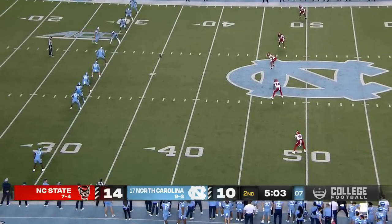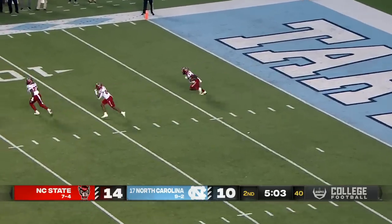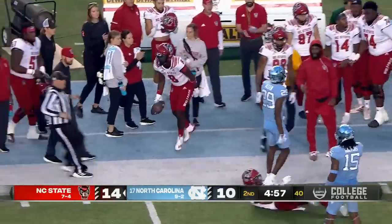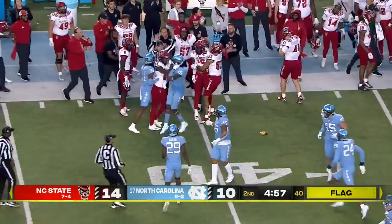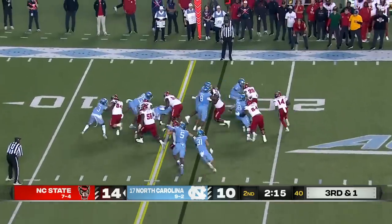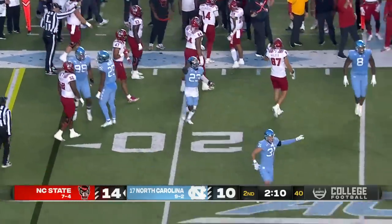Julian Gray is deep for NC State. Wolfpack back with all three of its timeouts. Gray across the 10, knocked out of bounds past the 25, shoved out at the 29-yard line. A flag down, and now it's pushing and shoving. One play earlier in the game it was a touchdown. He's out there to run the ball, but he fumbles it and it's recovered by Cedric Gray — a turnover by Chambers inside the 20.